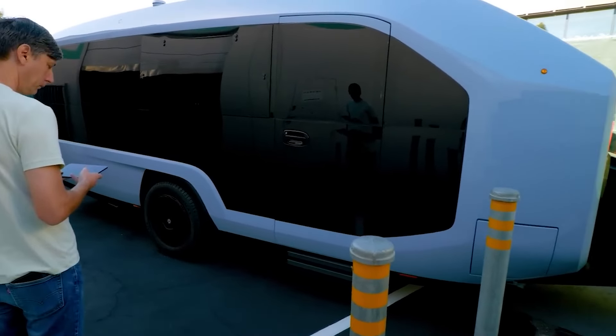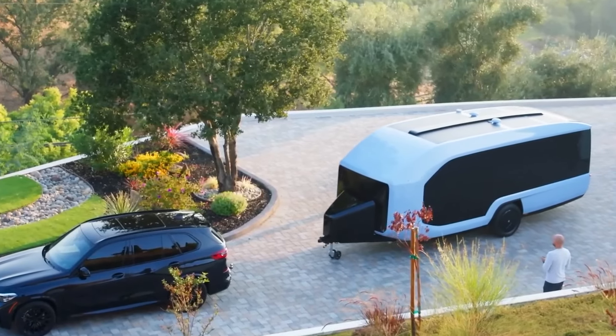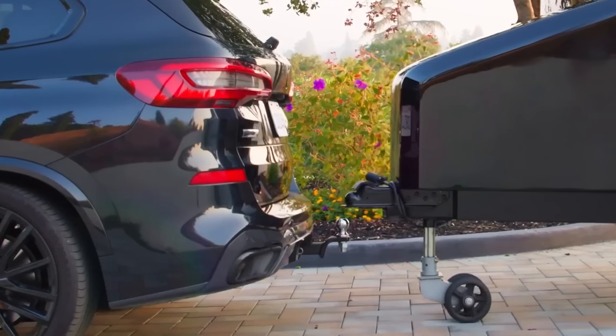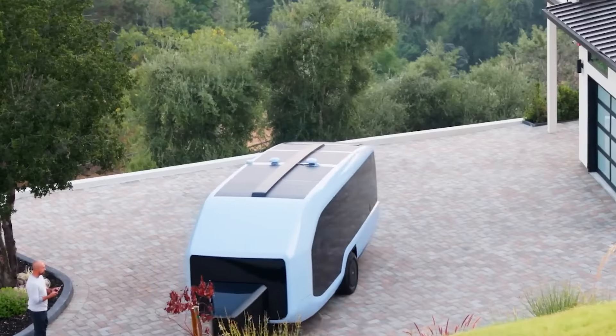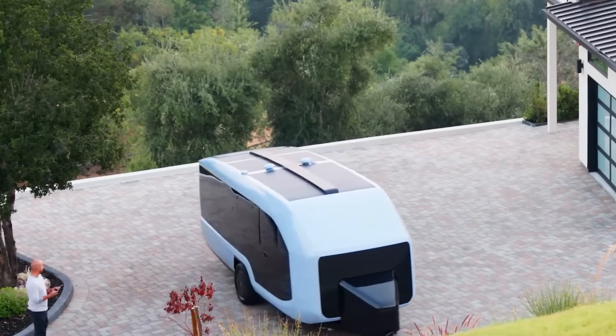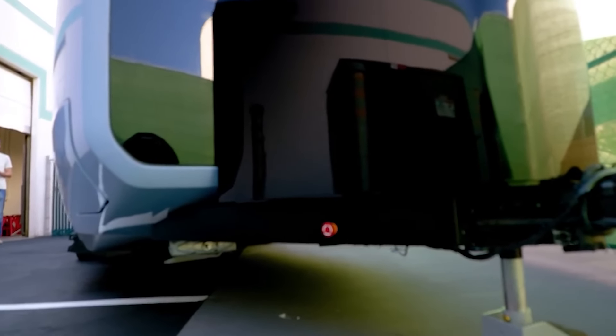The self-propelled electric camper Pebble Flow emerges as a collaborative creation by former Apple and Tesla engineers. Its standout feature, the Magic Hitch function, enables the trailer to automatically connect to the tow vehicle. Additionally, Pebble Flow offers remote control for easy parking and maneuvering in tight spaces. Remarkably, this camper significantly reduces fuel consumption during towing, thanks to its electric motors that allow it to pull itself independently.